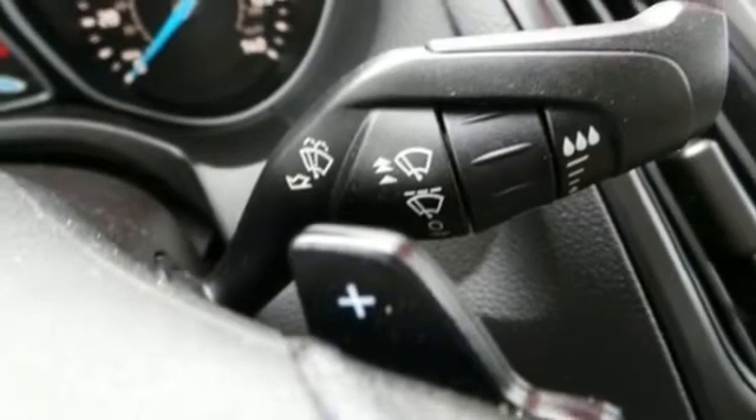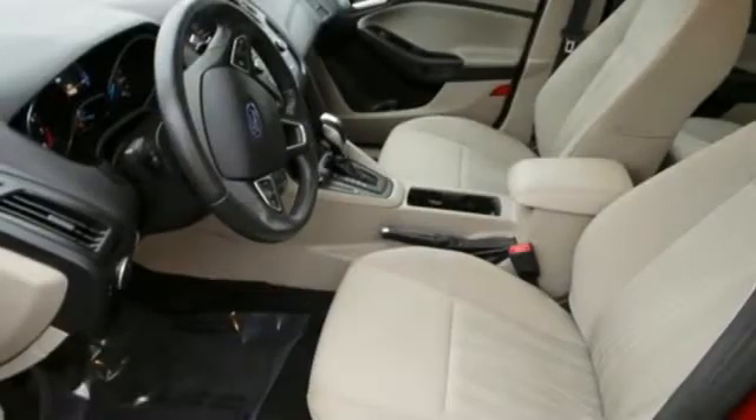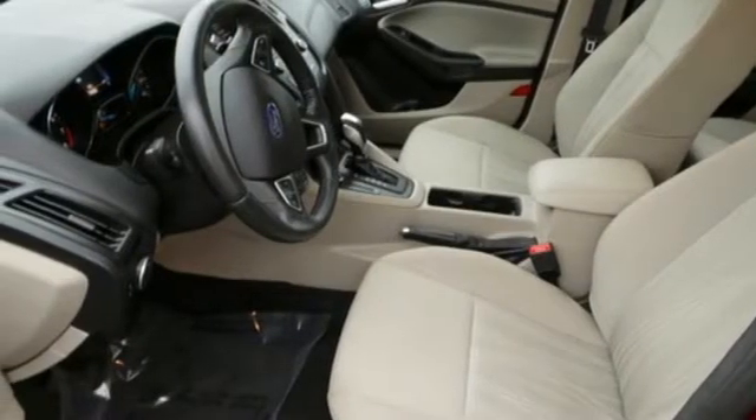Inline four-cylinder engine. Active grille shutters. Gas pressurized shocks. And auto-shift manual transmission.